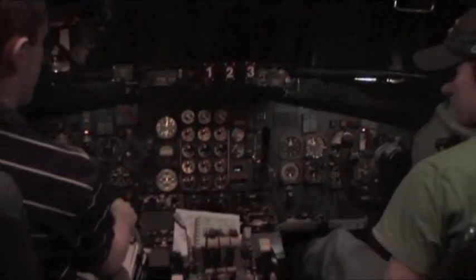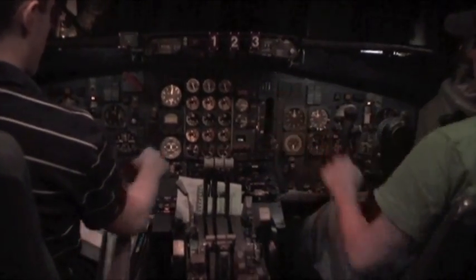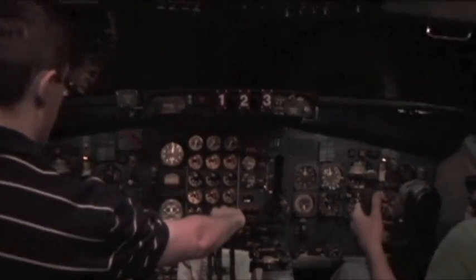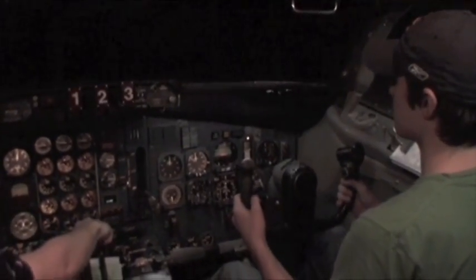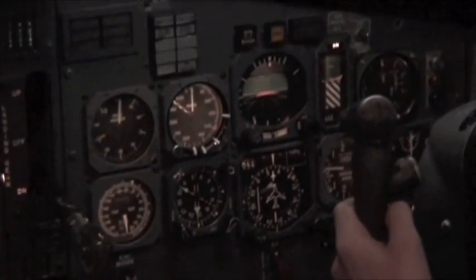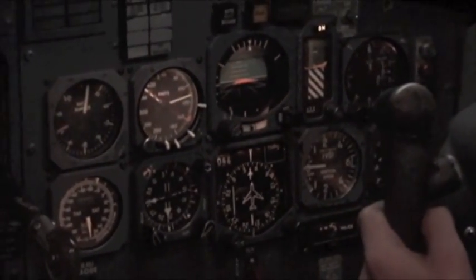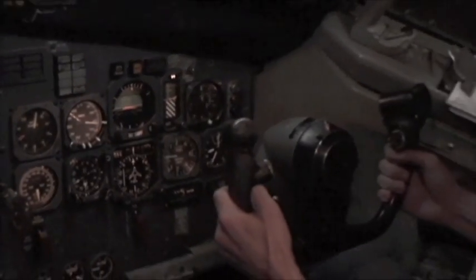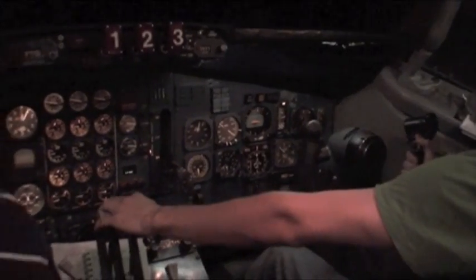All right, thank you. Engine set takeoff thrust. Takeoff thrust set. Near speed alive. 80 knots. Thrust. Flaps normal. V1, rotate. V2. Positive rate. Gear up. Gear up.